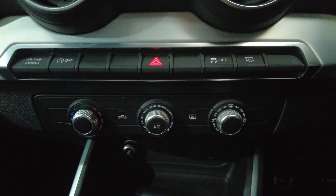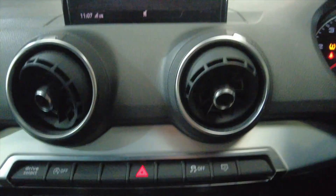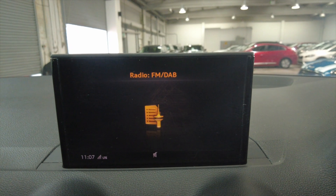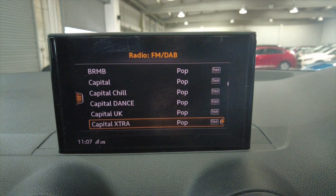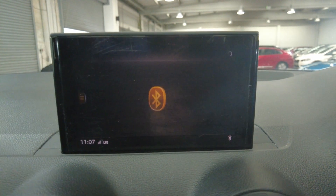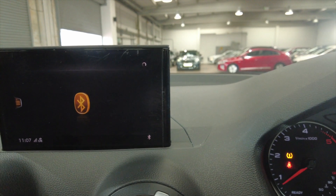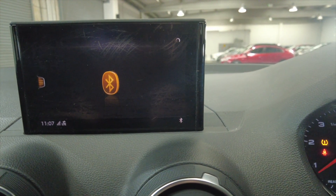You've got your climate control and air conditioning. Moving up, there's a digital display with a DAB radio system, and obviously connectivity for Bluetooth for your mobile phone. The car also has rear parking sensors which are audible, so you can hear as soon as you get near to an object.